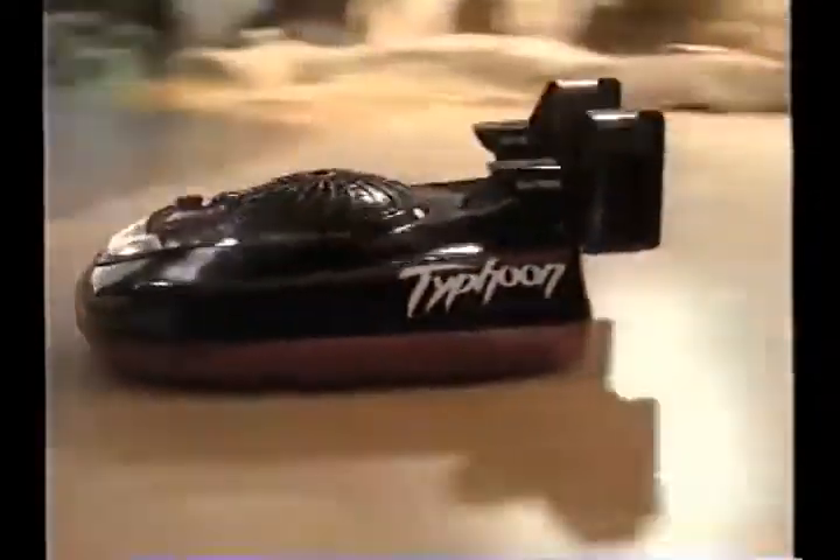Do a 360. Now, Typhoon hits the water. Incredible. The RC that runs on land and water.